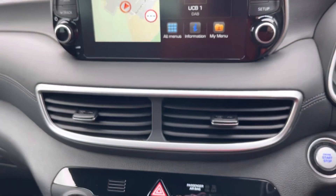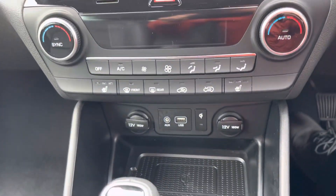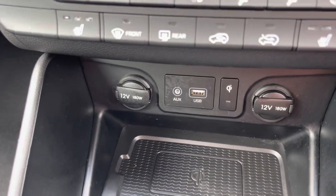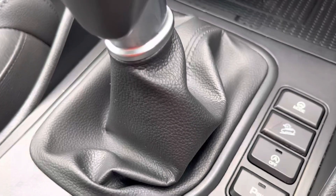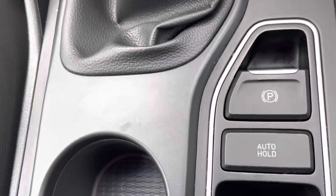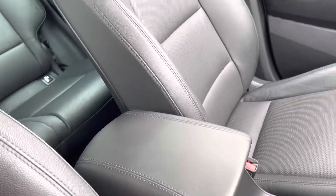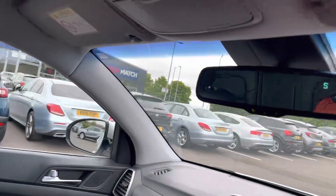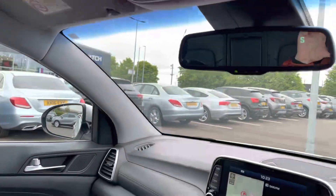Under the screen we have two air conditioning vents, the air conditioning controls, two 12v ports, AUX and USB. This car has a manual transmission with a gear stick and also has extra buttons such as parking. Two different sized cup holders are also provided. The car also has Android Auto and Apple CarPlay, as well as heated front seats.